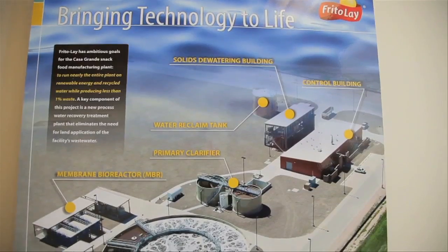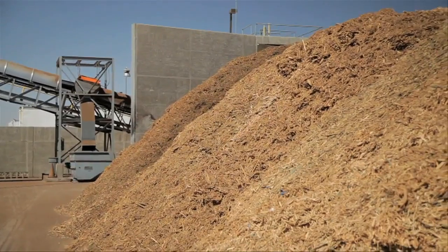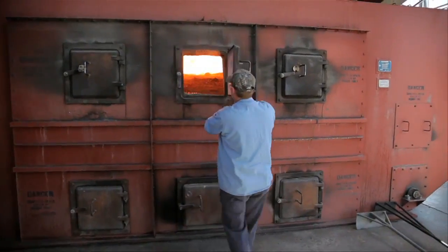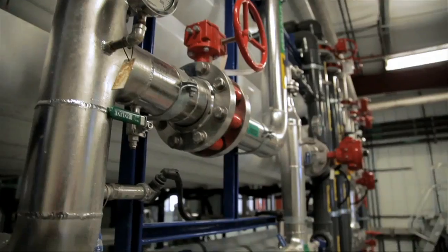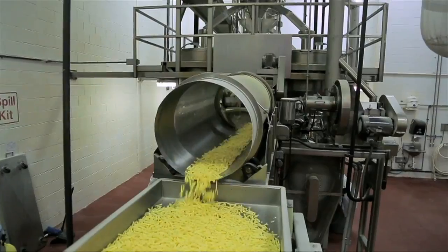Frito-Lay has even developed its own green recipe. We use steam to fry our products — it's used to heat the oil that we fry our products in. We take waste wood that would normally go into a landfill and use that to create heat, combining the best technologies for our area in Arizona to reduce the overall impact of our manufacturing process on the environment.